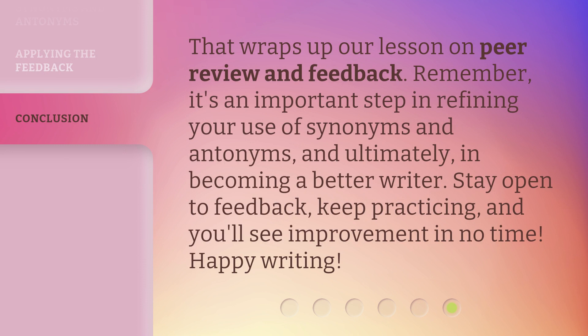That wraps up our lesson on peer review and feedback. Remember, it's an important step in refining your use of synonyms and antonyms, and ultimately in becoming a better writer. Stay open to feedback, keep practicing, and you'll see improvement in no time. Happy writing!